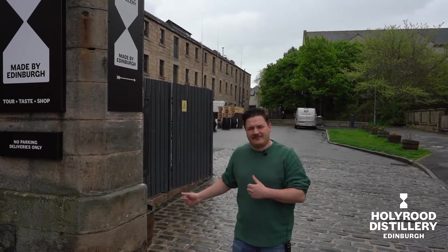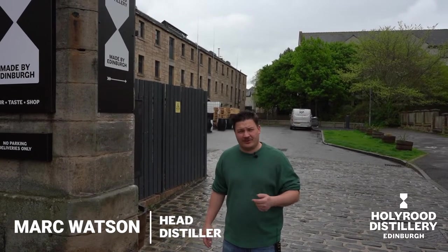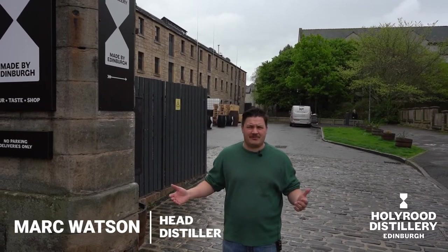Hello, welcome to sunny Edinburgh. This is Holyrood Distillery. I'm Mark Watson, the head distiller. And today I'm going to take you around Holyrood Distillery, see behind the scenes a little bit. And we're going to talk about our two expressions of our Made by Edinburgh 2022 cask programme. Come with me.